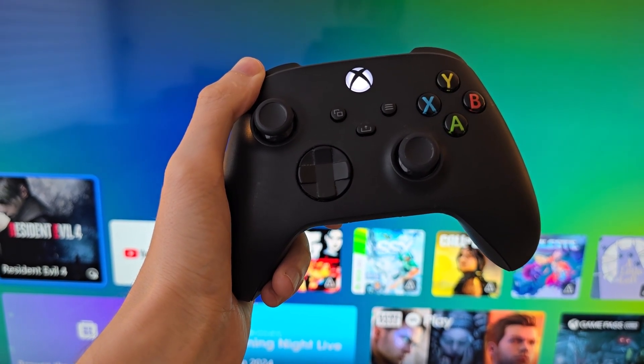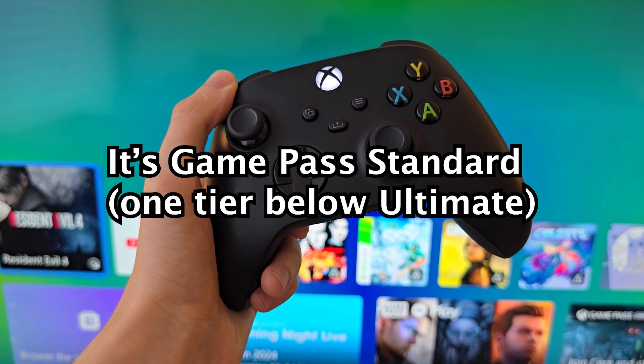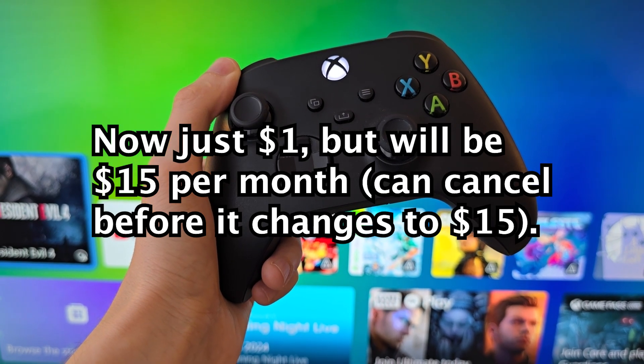Alright guys, here's a new tier of Xbox Game Pass that you can test out for $1 per month. Now this is not as good as Game Pass Ultimate, so you won't have access to all the Day 1 games. But it will be $15 per month once the trial is over.